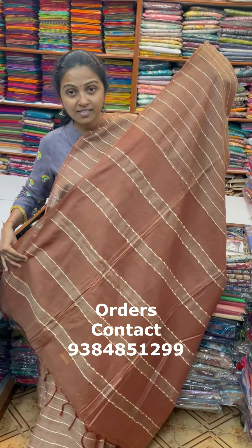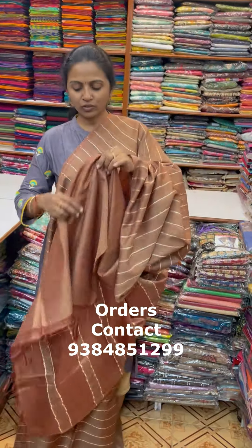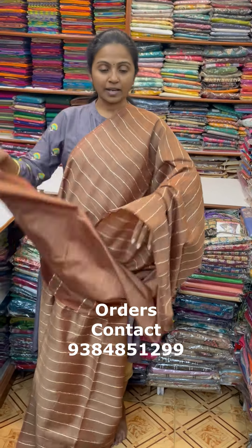The pallu of the sari is this, and the blouse for this sari is a running blouse. The price of this sari is ₹1210.